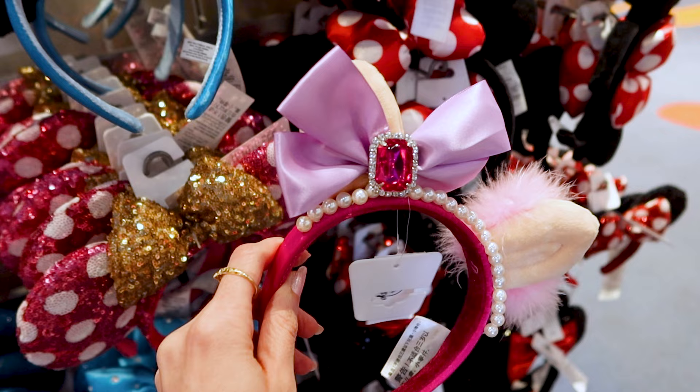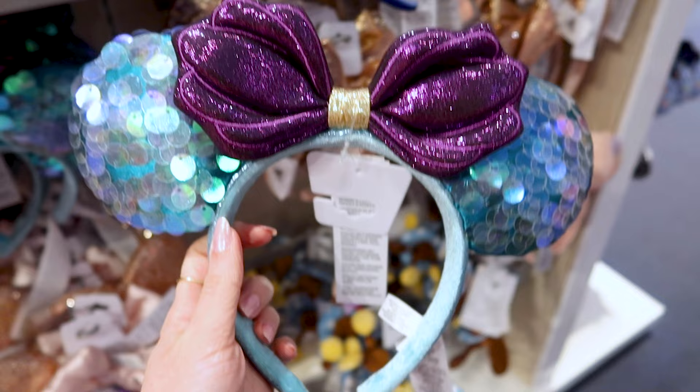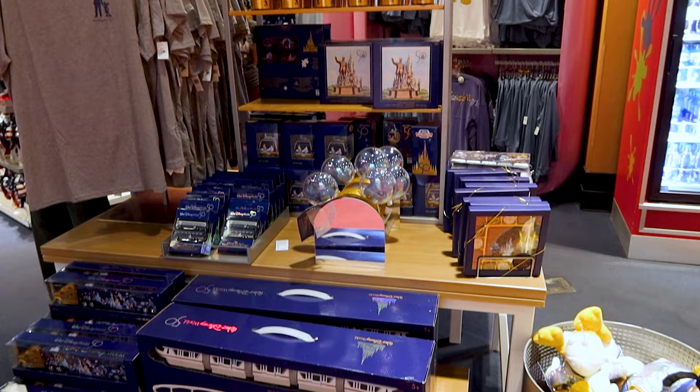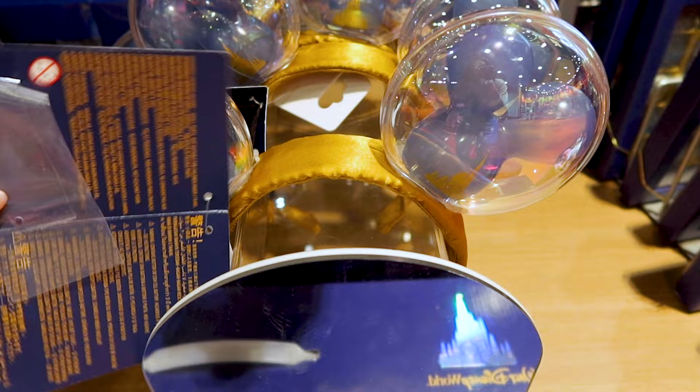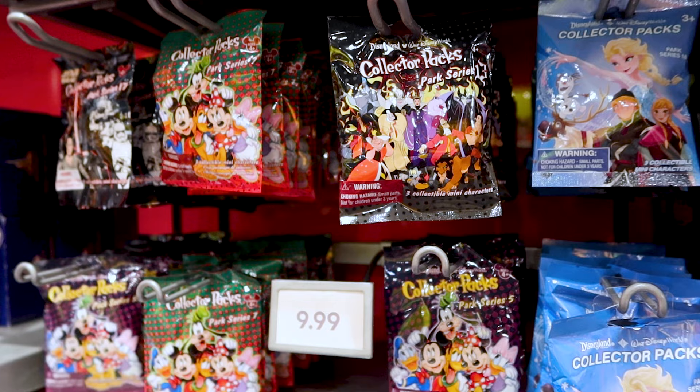They have these Miss Piggy ears and they are so precious — they are $30. They have the Little Mermaid bubble bar ears for $50. Disney has these Little Mermaid ears with the large sequins for $30 — and by the way it has a Dinglehopper on the side. Of course they're going to have 50th anniversary merch, and they have the new light-up 50th anniversary ears for $32.86. On the side it says Walt Disney World 50.